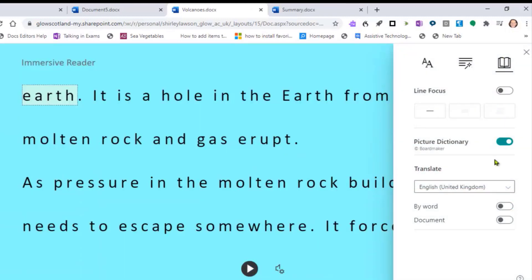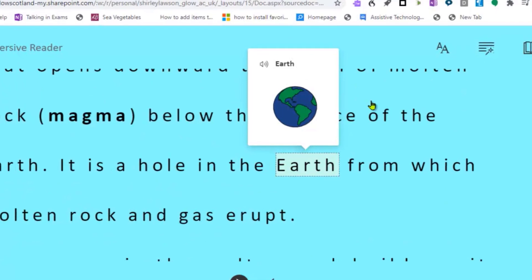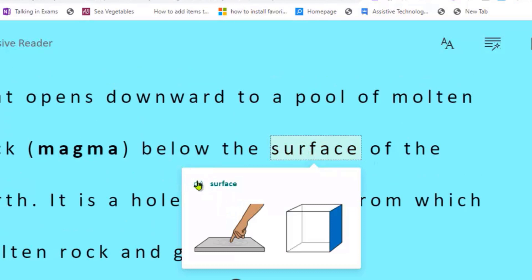The Picture Dictionary tool gives inbuilt symbol support for most nouns. It's switched on here, so when I go to the text and click on a word — for example, 'Earth' or 'Surface' — a picture appears to illustrate the meaning.